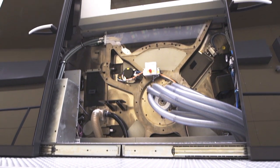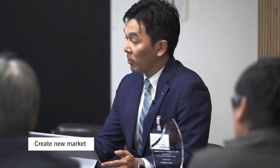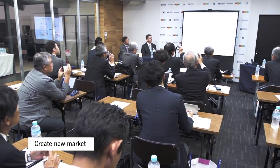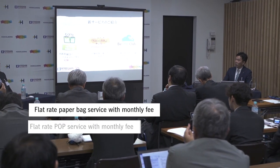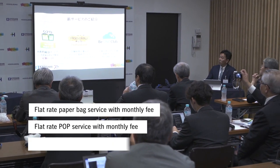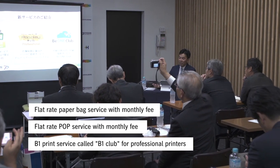By installing Primefire 106, we create a new market in the area of packaging, paper bag, and POP — that is our purpose. It is cheaper with digital if you print a smaller run. We therefore specialize in the business model of collecting a lot of packaging jobs with a smaller run. Flat rate paper bag and POP service with a monthly fee, and print service for professional printers called B1 Club, also with a monthly fee.